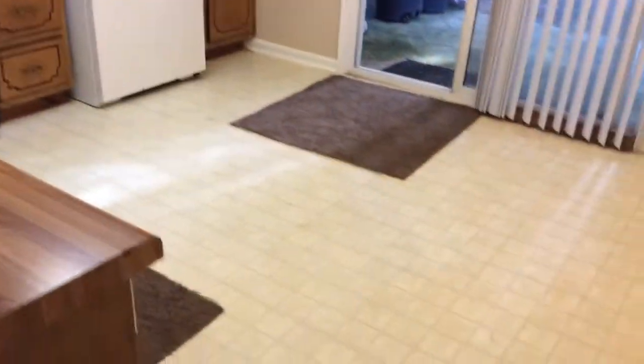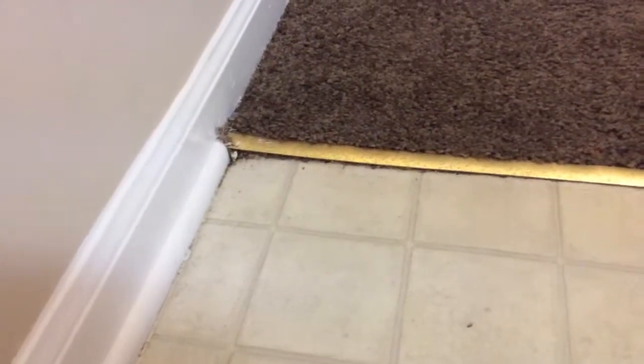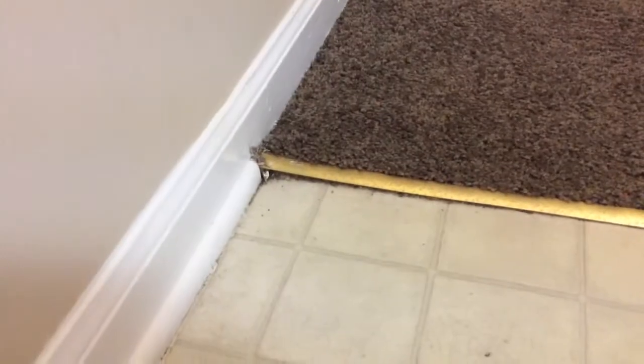Here in the kitchen, we have a number of different marks — nicks, scuffs, almost looks like some knife scoring marks. And one thing to bring light to is we have brand new carpet, and yet the transition is already coming up on the left-hand side. The tenant would like that secured.